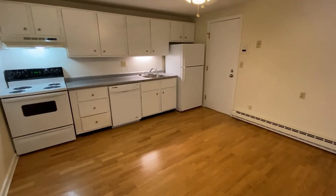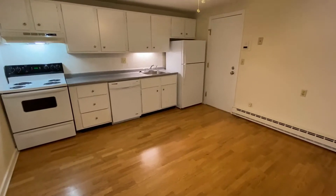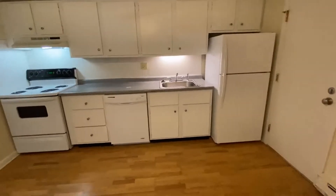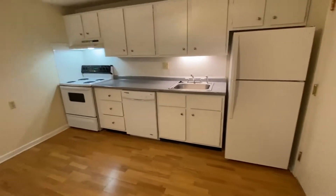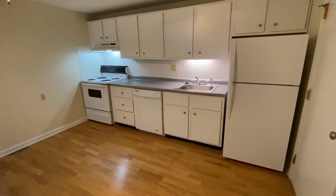As you enter the apartment, you will be in this large eat-in kitchen. You can see hardwood flooring, all-white cabinetry, a nice electric range with overhead light, dishwasher, full-size refrigerator, and a stainless steel sink with disposal.